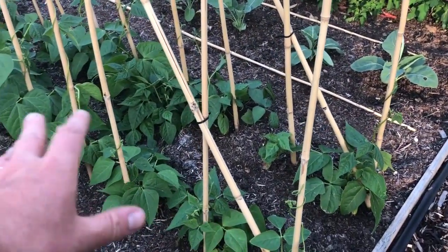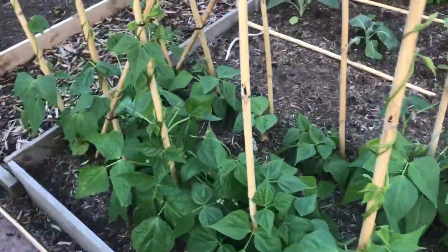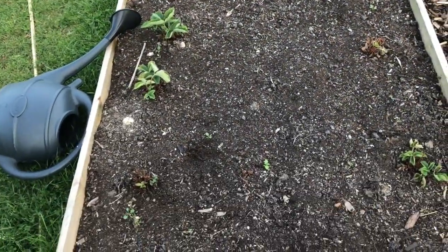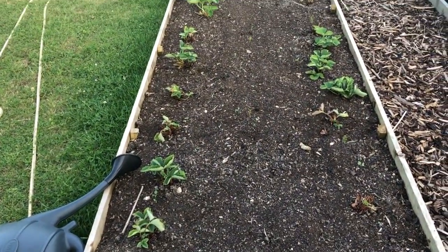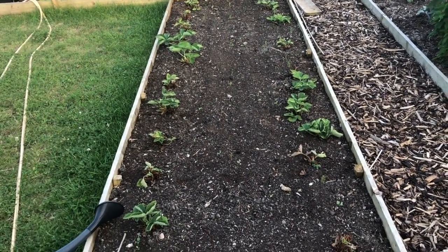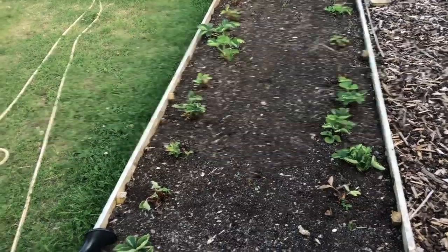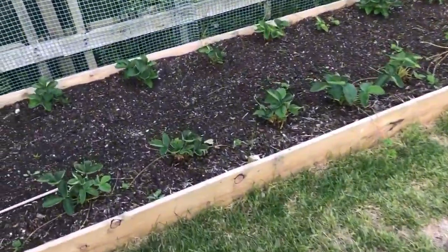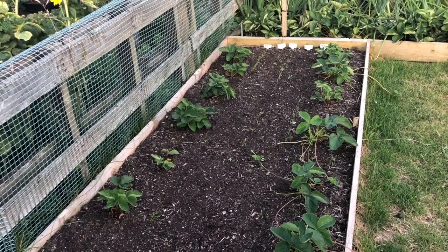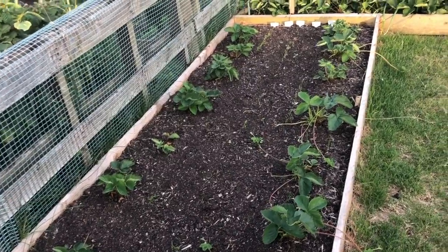Just look at these French beans — has anybody got French beans as far behind as this? They just haven't grown at all. And bad news here: horrendous germination on my carrots, horrendous. I think it's too late really now to re-sow them so I've just got a very patchy little crop — probably only about 20 or 30. A similar story in the next bed — it's just hard to get carrots started at this time of year. Lots to learn to do carrots better.